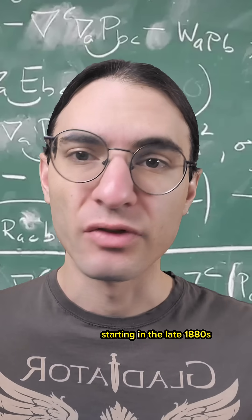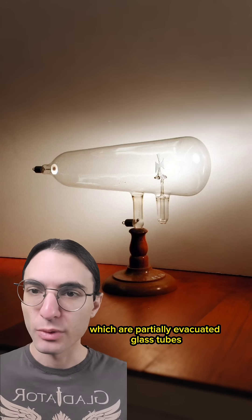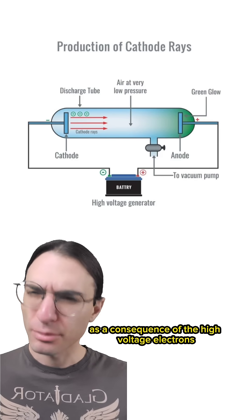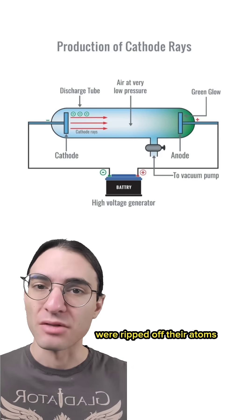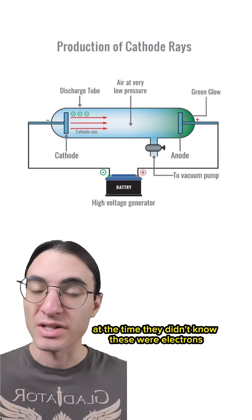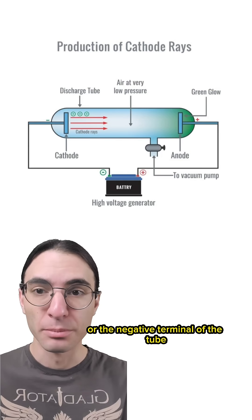Starting in the late 1880s, Philip Lenard began experimenting with Crookes tubes, which are partially evacuated glass tubes with high voltage applied on either end. As a consequence of the high voltage, electrons — subatomic particles that typically hang out around atoms — were ripped off their atoms and flung across the length of the tube. At the time, they didn't know these were electrons; instead, they were known as cathode rays, as they originated from the cathode, or the negative terminal of the tube.